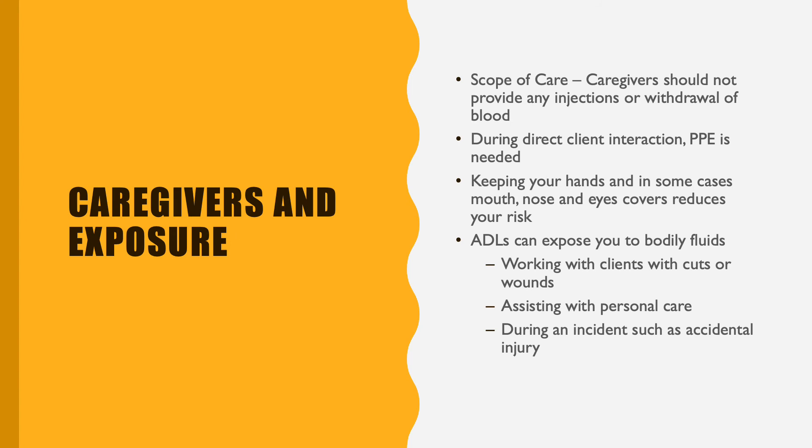As caregivers within our scope of care, we should never be dealing with any types of injections or blood withdrawal or anything like that. But sometimes we do provide direct care to our clients where we have to touch their skin or something along those lines. That is why we always wear PPE in those situations. If you are working with your client, you always want to make sure that you're keeping your hands covered, nose and mouth covered, and eyes covered — that will reduce your risk any time you're working with them.